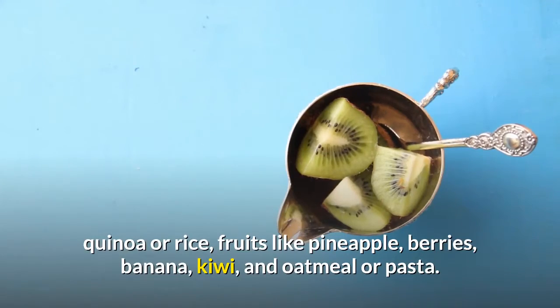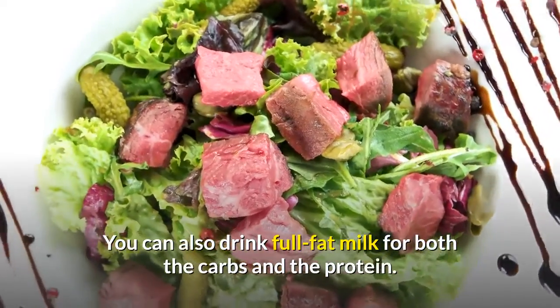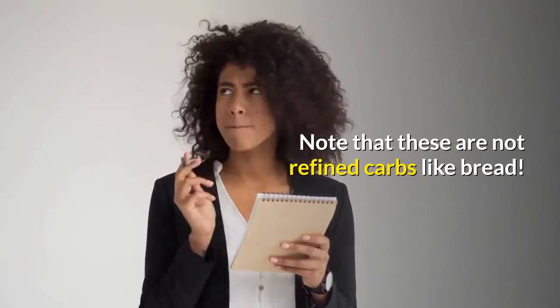banana, kiwi, and oatmeal or pasta. You can also drink full-fat milk for both the carbs and the protein. Note that these are not refined carbs like bread.